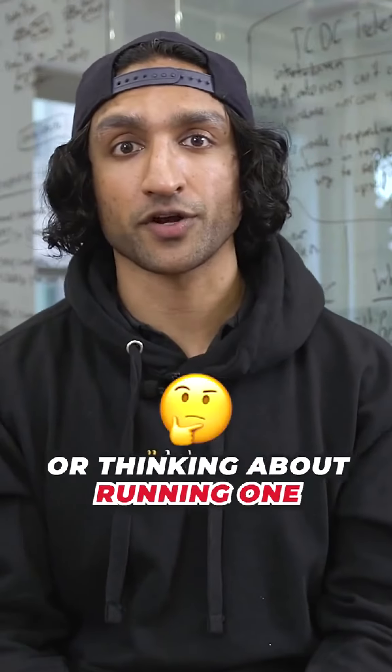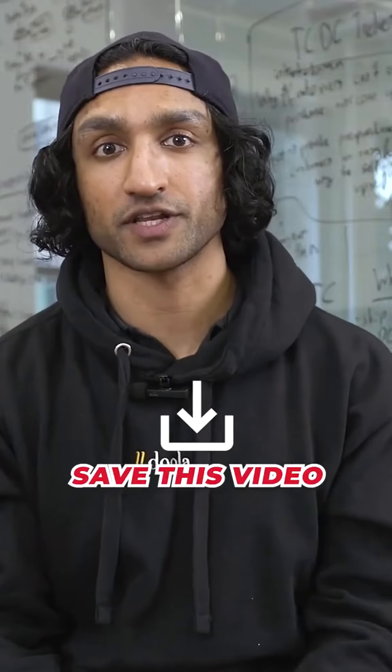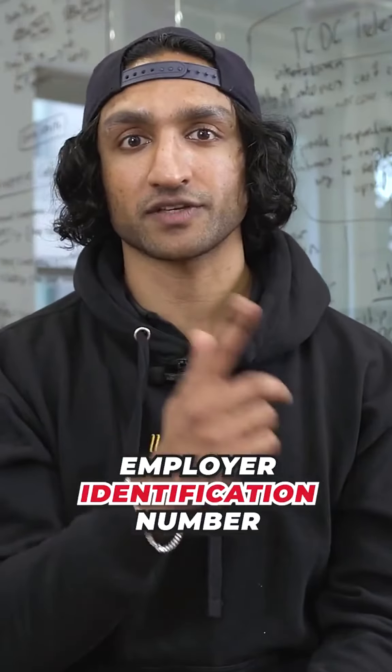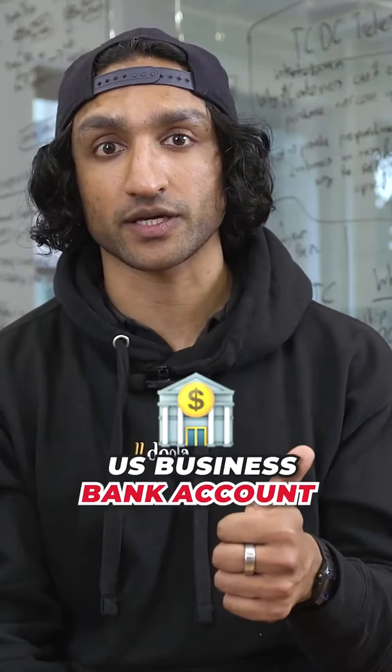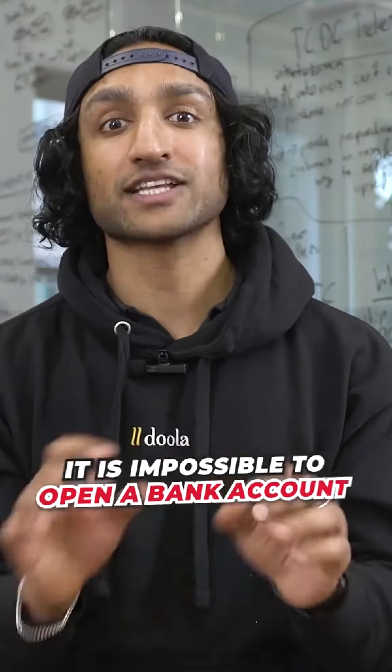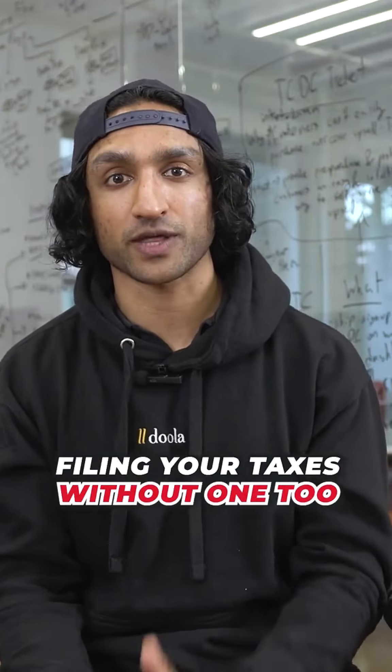If you're running a business or thinking about running one, it's critical you know what an EIN is and how to get one. So save this video. An EIN is an Employer Identification Number, and this number is required to open up a U.S. business bank account and to file your U.S. taxes. It is impossible to open a bank account without an EIN, and you'll have trouble filing your taxes without one too.